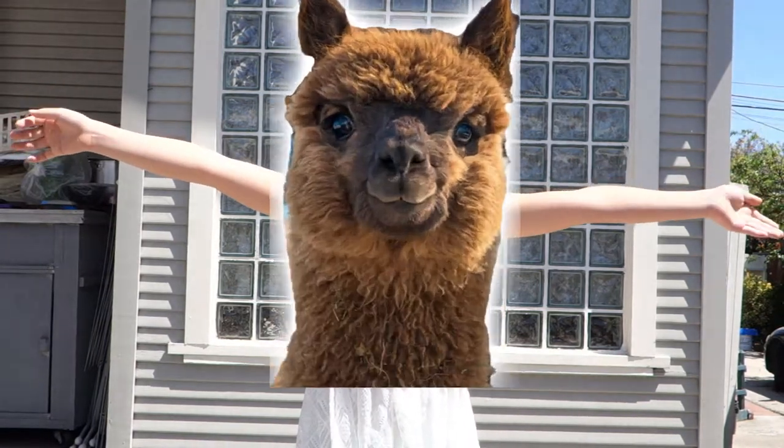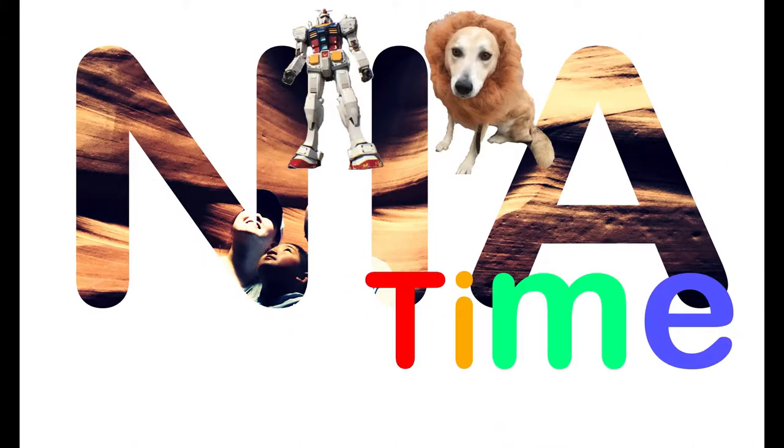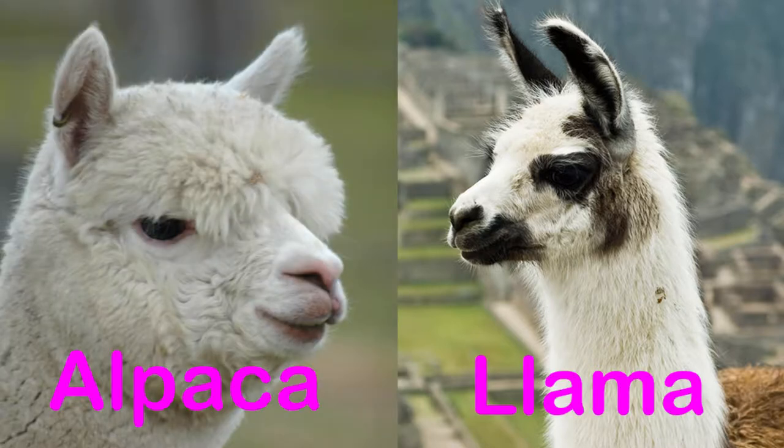On this week's video: ALPACA! What is an alpaca? Many people mistake alpacas for llamas. I actually did think that before I learned about them.